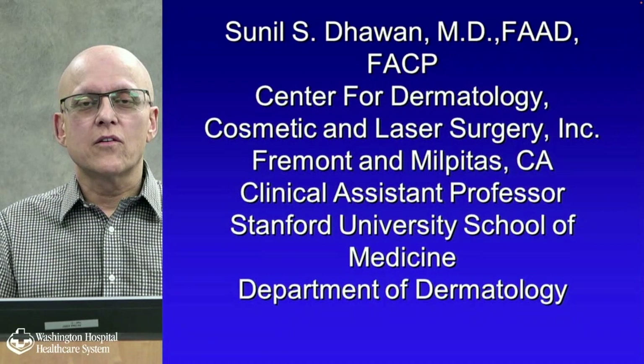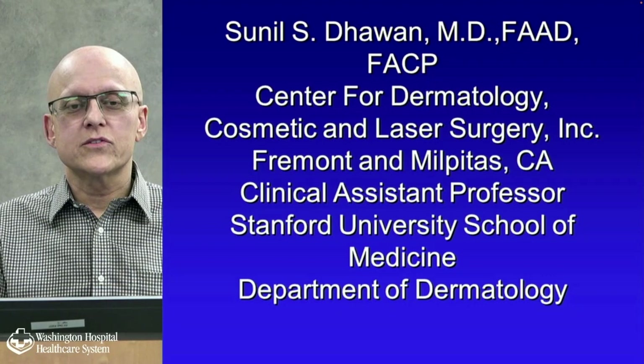I'm both board certified in internal medicine and dermatology, and I've been with the center for the last 32 years. I'm also a clinical adjunct assistant professor at Stanford.